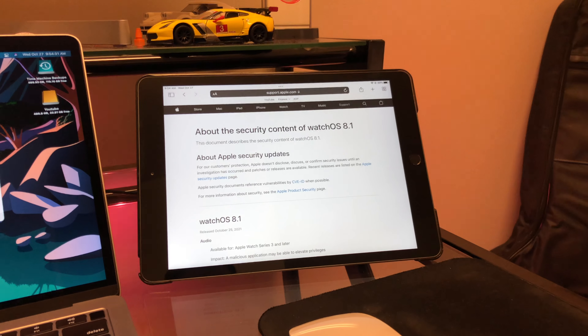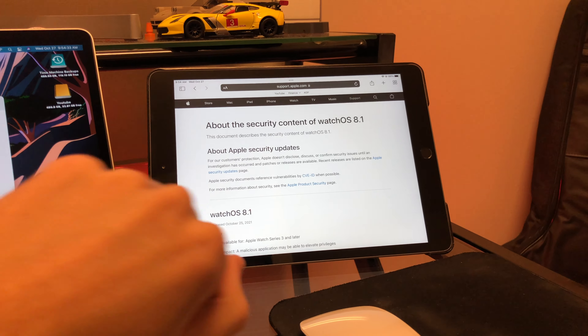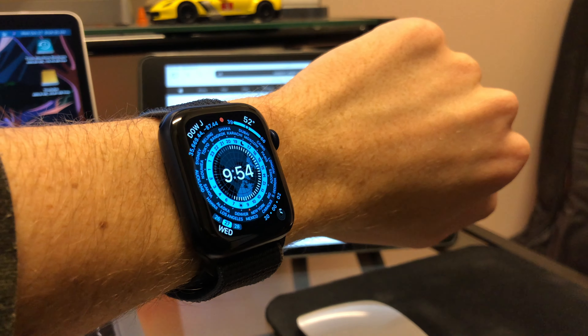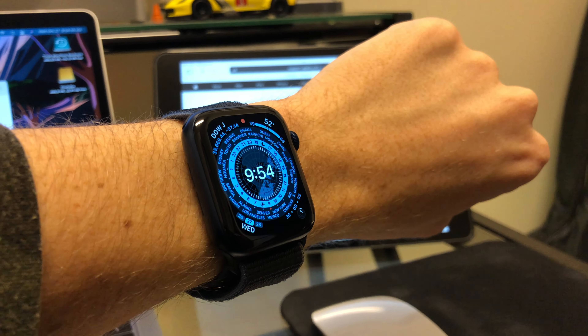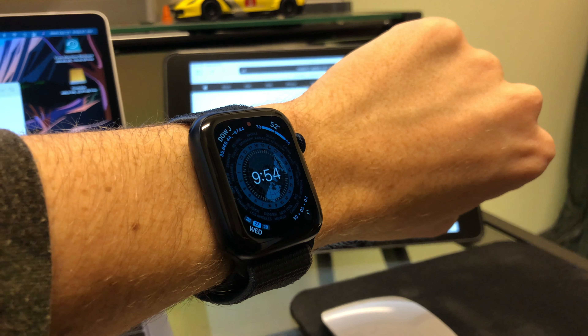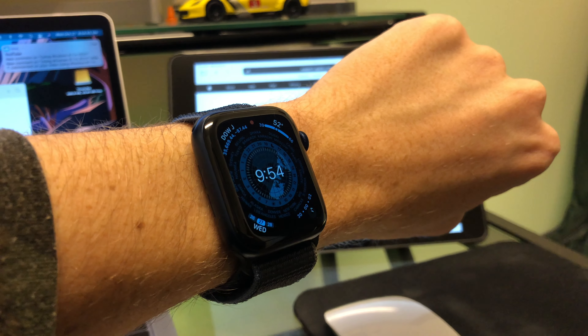But yeah, guys, as far as WatchOS 8.1 goes, that is pretty much it. It's a feature update, but it's not too crazy of a feature update. That's all I've got for you today. Thanks for watching the channel as always, and I'll catch you all in the next video.